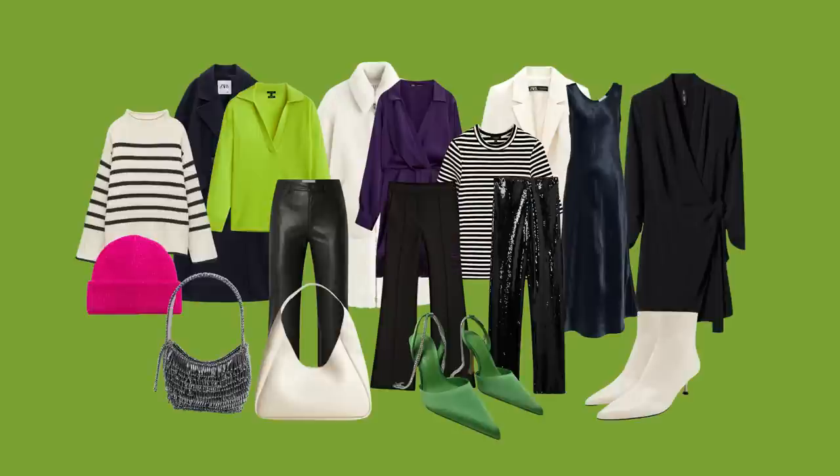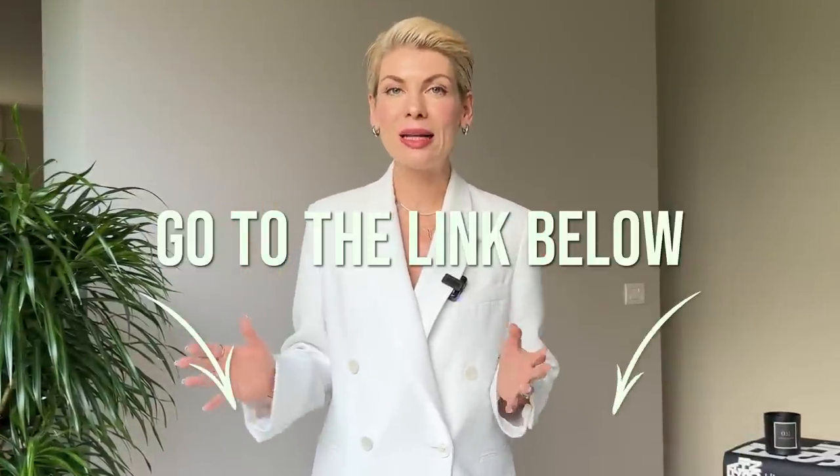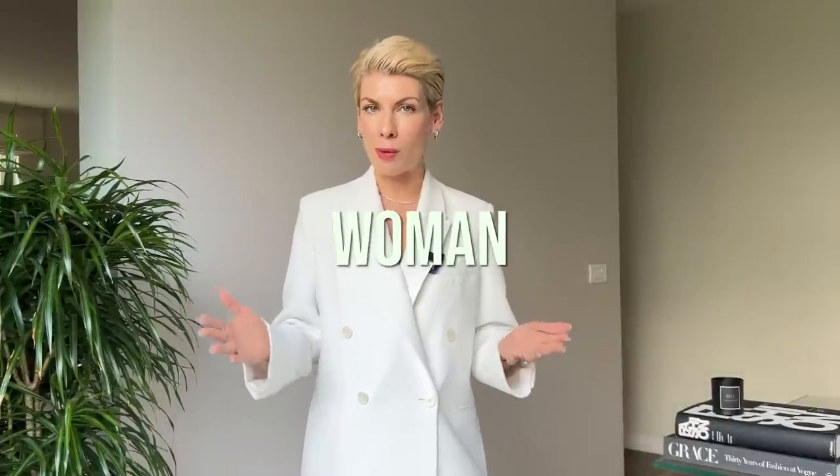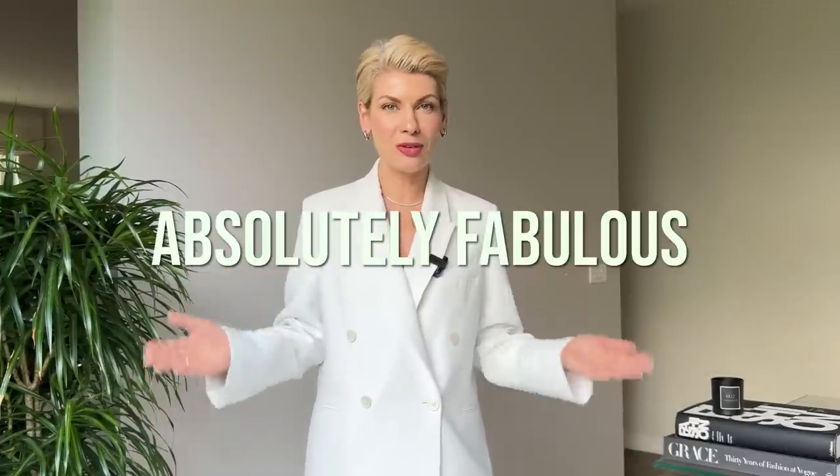So are you ready to see the final result? And if you still struggle to understand which clothes complement your proportions, just go to the link under this video, answer two simple questions about your height and figure type, and get a personalized style map absolutely for free. I do believe that every single woman deserves to look absolutely fabulous, no matter her height, figure type, or weight — this is why I have created a special style map to help you understand how to dress best for your body.